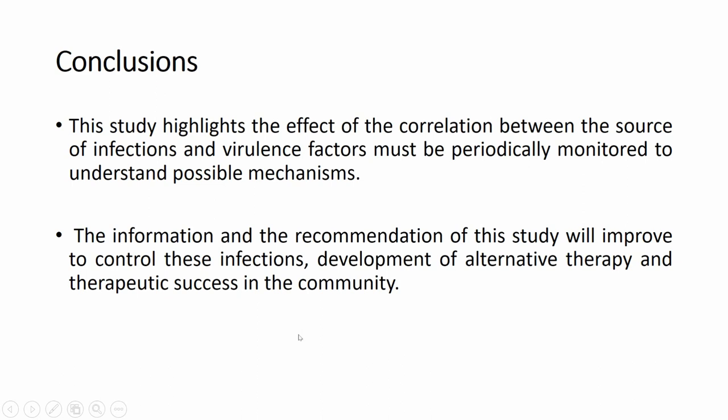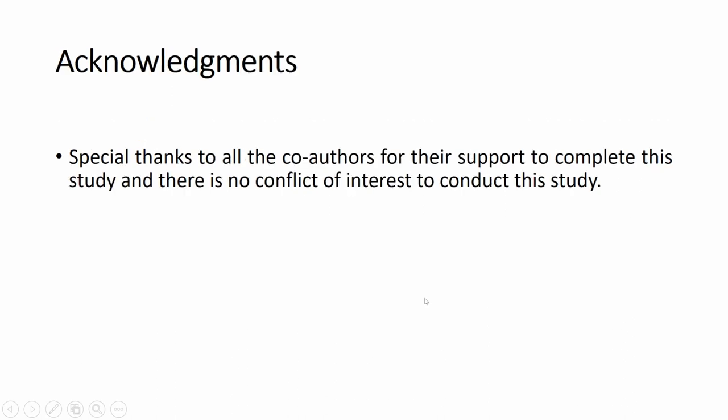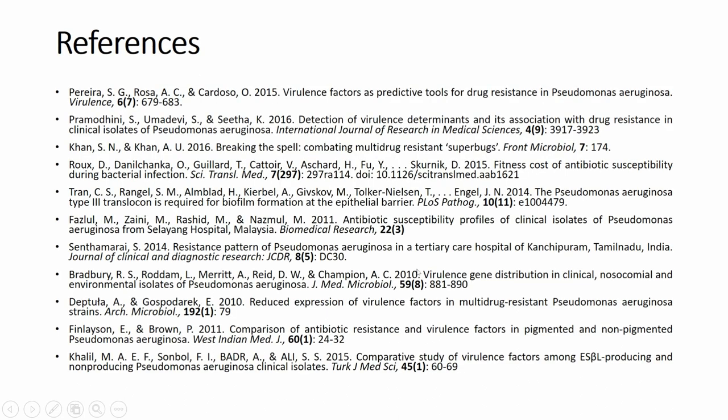In conclusion, this study highlights that the correlation between the source of infection and virulence factors must be periodically monitored to understand possible mechanisms. The information and recommendations of this study will help improve control of infection, development of alternative therapy, and therapeutic success in the community. We would like to thank all co-authors for their support in completing the study, and there was no conflict of interest. These are the references we used. Thank you for listening to my presentation. Have a good day.